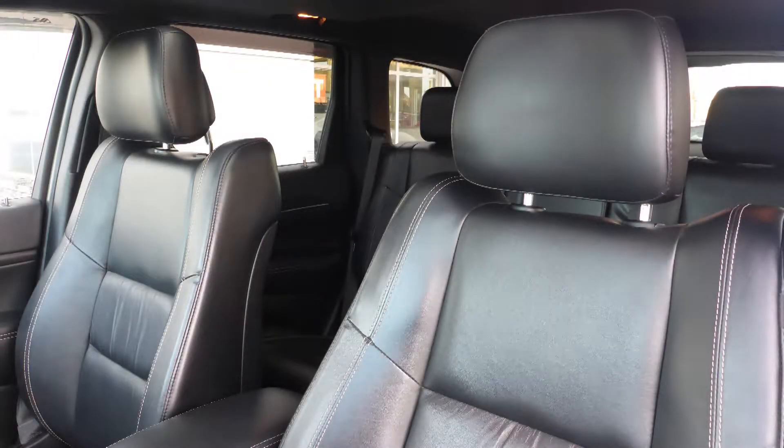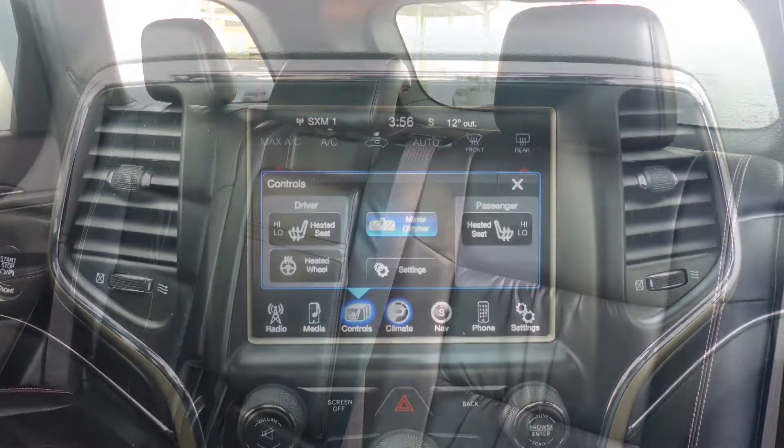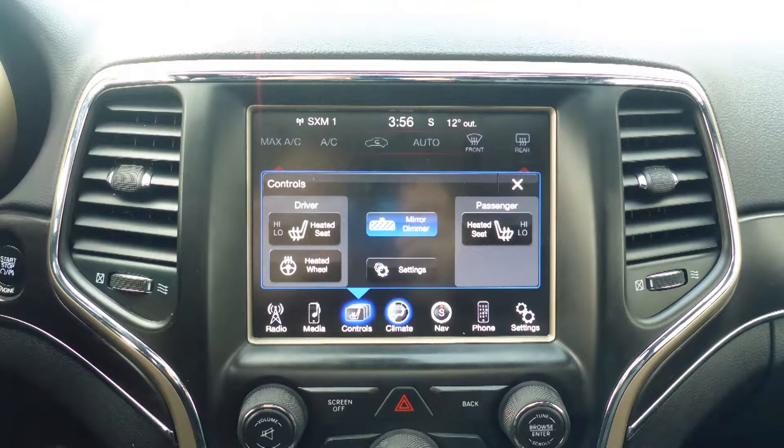Also Thorly, the interior features all-weather seating with premium stitching and rear folding seats. As well, all seats and the steering wheel are heated.